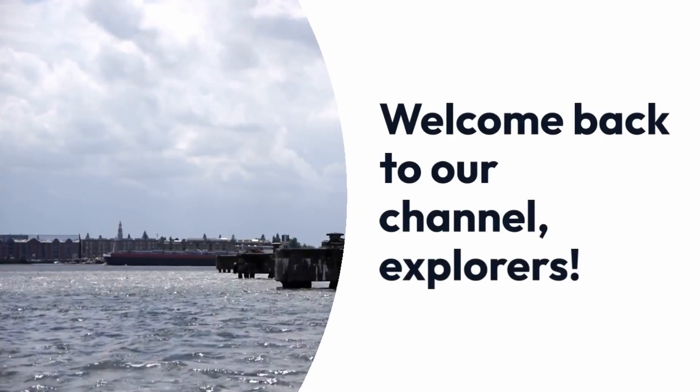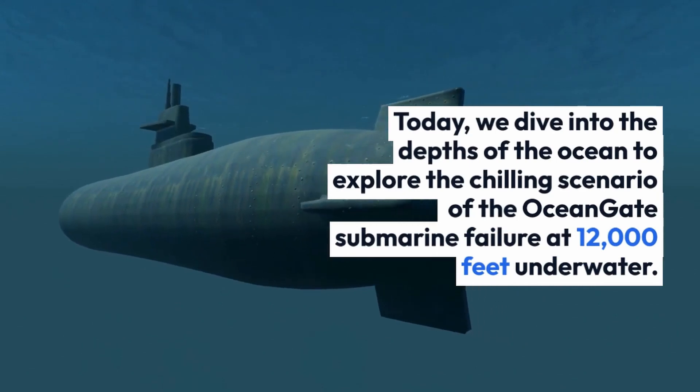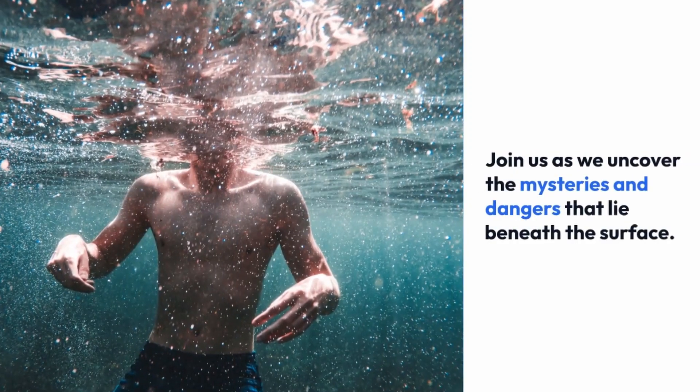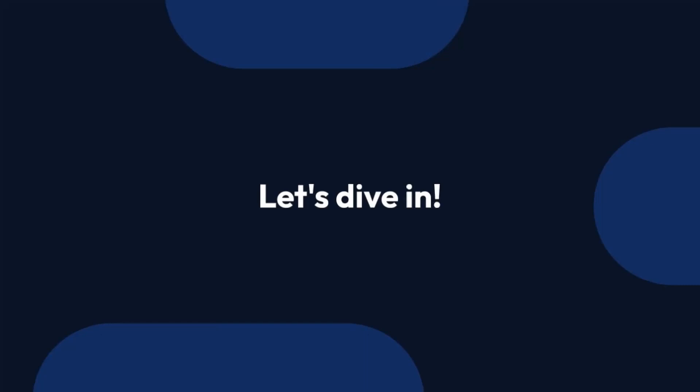Welcome back to our channel, Explorers. Today, we dive into the depths of the ocean to explore the chilling scenario of the OceanGate submarine failure at 12,000 feet underwater. Join us as we uncover the mysteries and dangers that lie beneath the surface. Let's dive in.